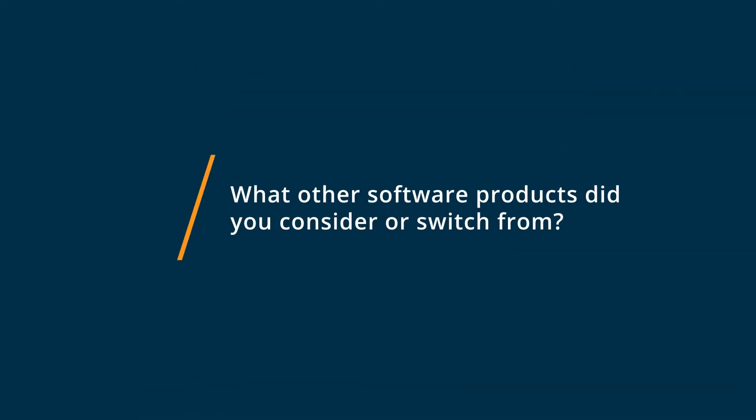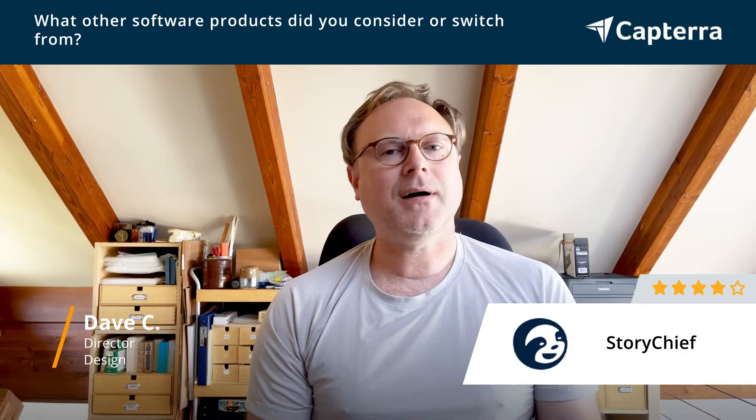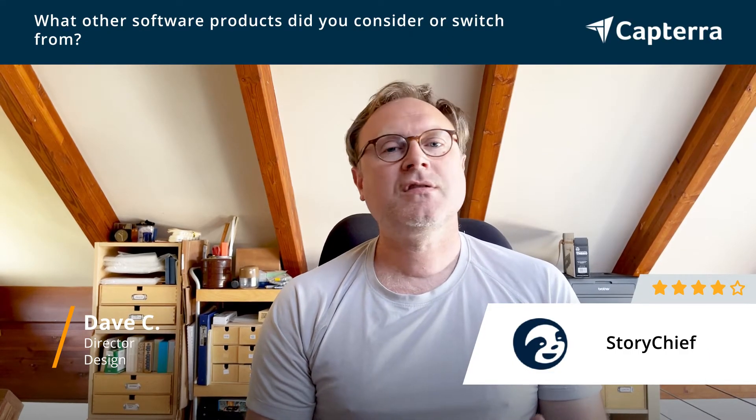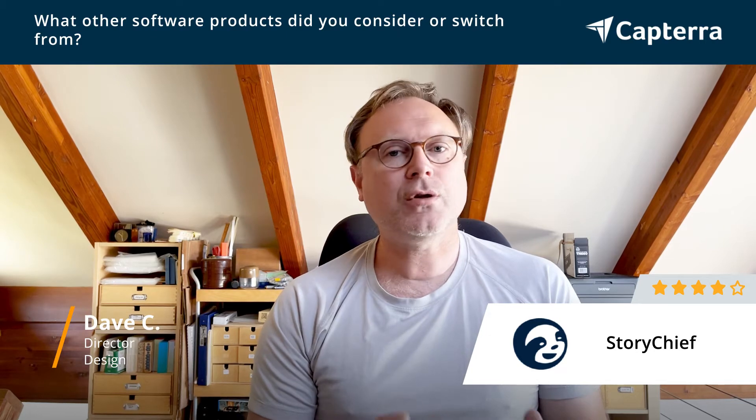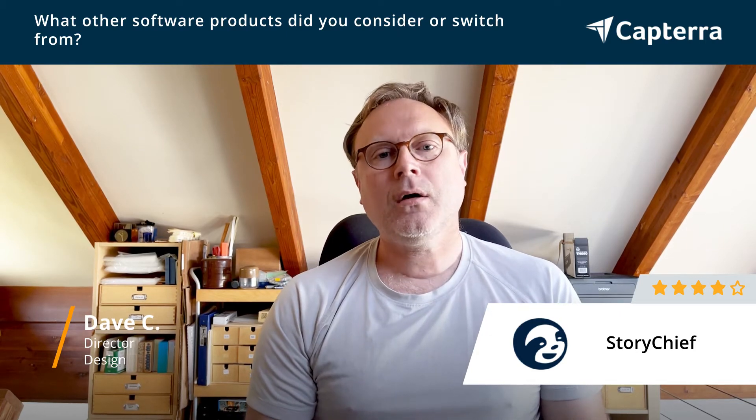So before using StoryChief, I used Hootsuite and Buffer and some other social media sharing tools. But I found most of the tools were just convoluted — the UX or UI were hard to navigate, or just added features that I didn't really need.